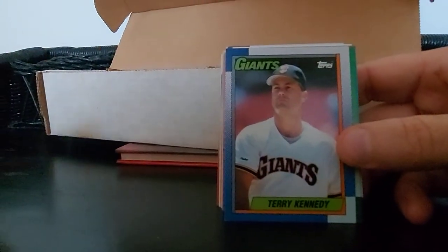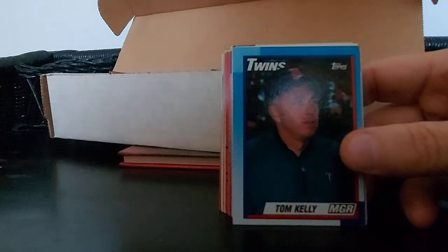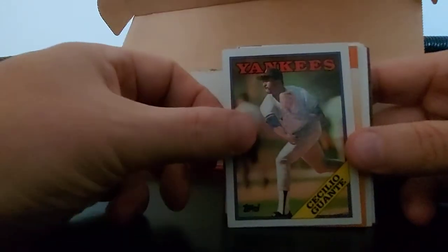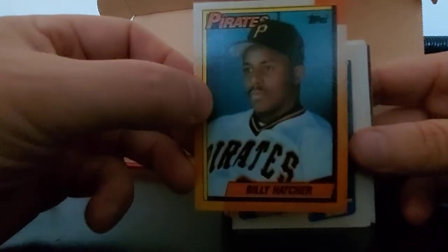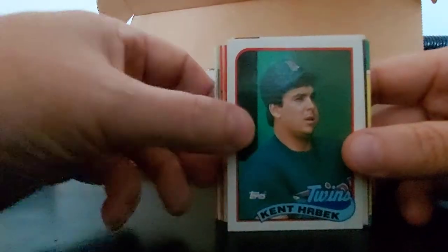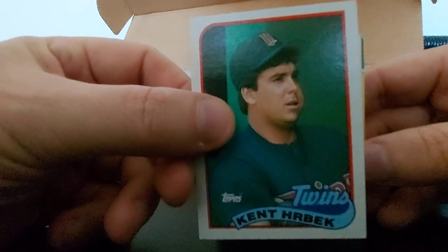First up, looks like 90s Topps: Greg Brock, Terry Kennedy, Bob Kipper, Tom Kelly manager, Lee Hammaker. Cecilio Guante - I don't know half these names - Billy Hatcher looks pretty happy there, little Lenny Harris, 90 Fleer. And go - 91 Ron Gant, decent player. Ken Herbeck, Twins - nice chew in there.